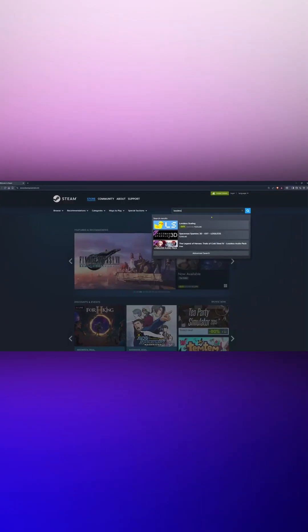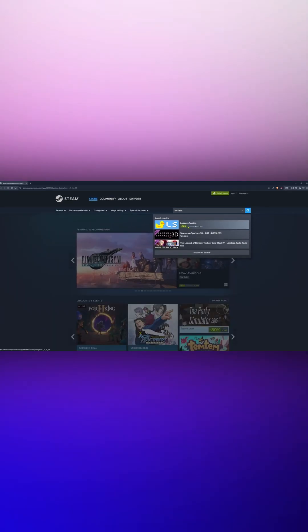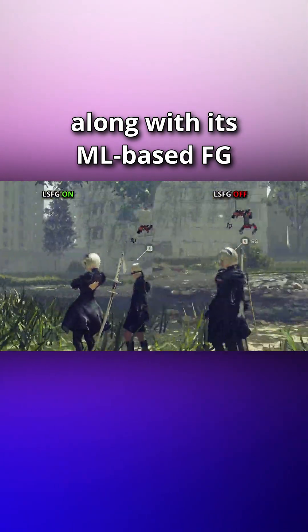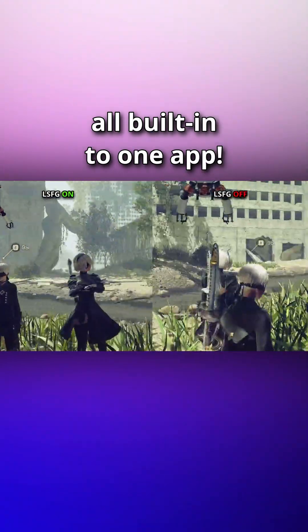But don't worry — by using this software called Lossless Scaling, you can use any of these upscaling methods along with its very own machine learning frame generation technique, all built into one single app.